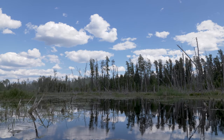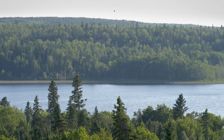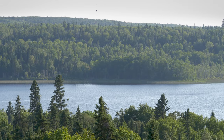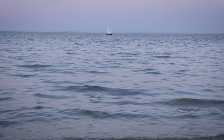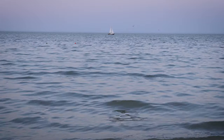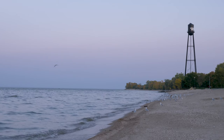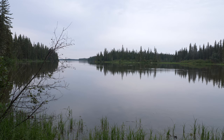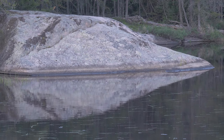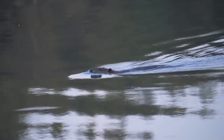Manitoba is home to over 100,000 lakes covering nearly 95,000 square kilometers of our province. From the massive inland oceans of the Interlake to the thousands of unnamed lakes in the far north, the diversity of fresh water in our province is astounding.